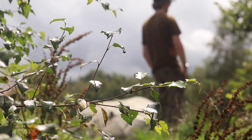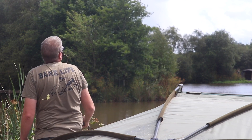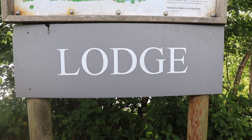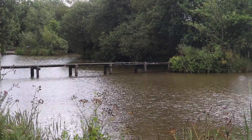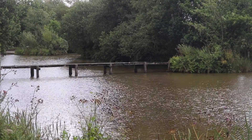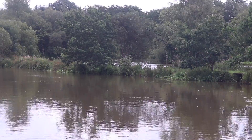Today you join me on Stafford Moor Fishery. We managed to book onto Lodge Lake and luckily were able to get into Beach One. This swim offered us loads of features consisting of bridges, open water, islands and a nice margin.